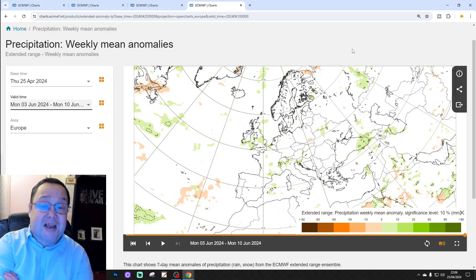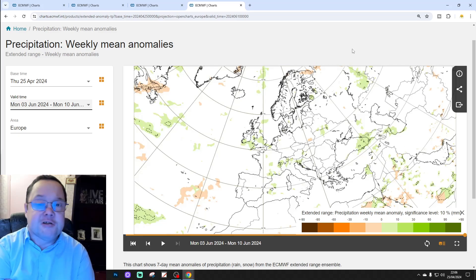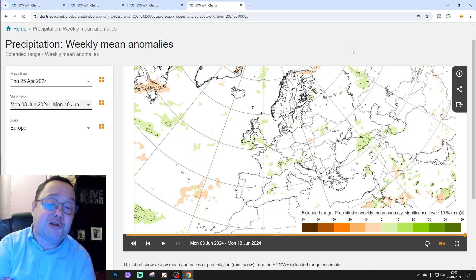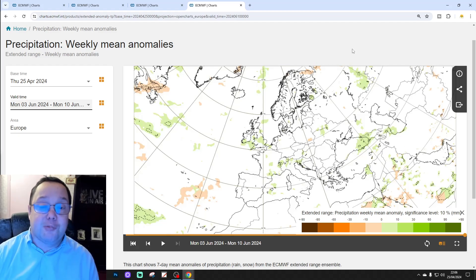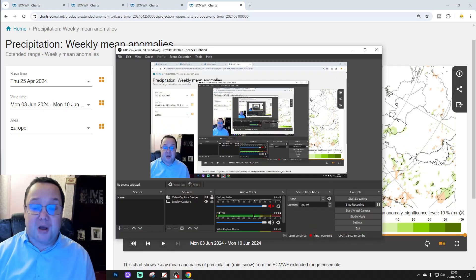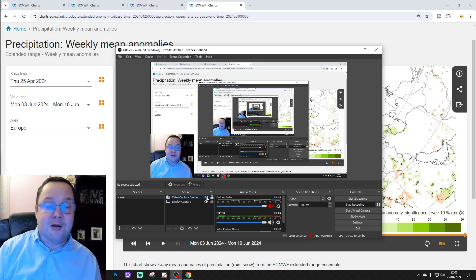So there we go, that's it. Remember, this is just a snapshot of what the model is showing and could look completely different when we look at this again next week on Tuesday for the European Outlook, or next Saturday for the UK and Ireland Focus video. If you enjoyed the video, please do like, share, and subscribe. Thank you so much everybody for watching Gal's Weather, and we shall see you again very soon. But for this one, that's all for now. Bye for now.